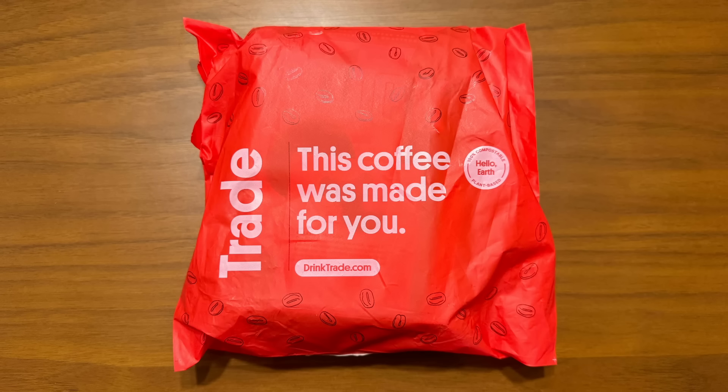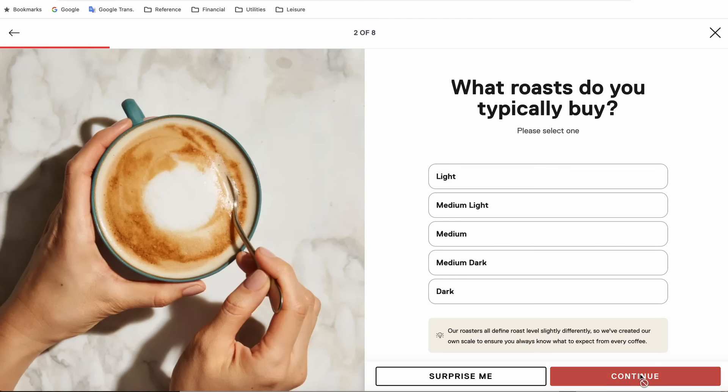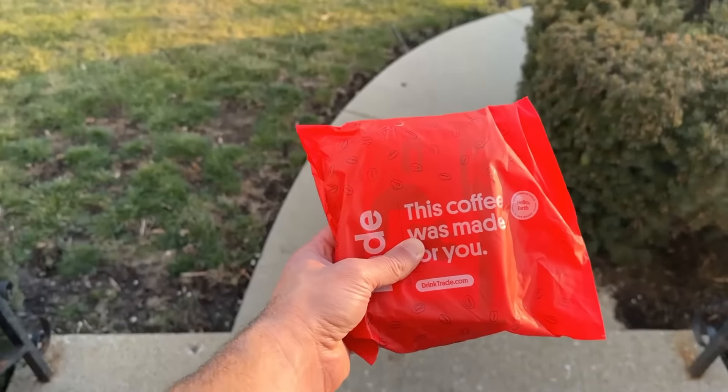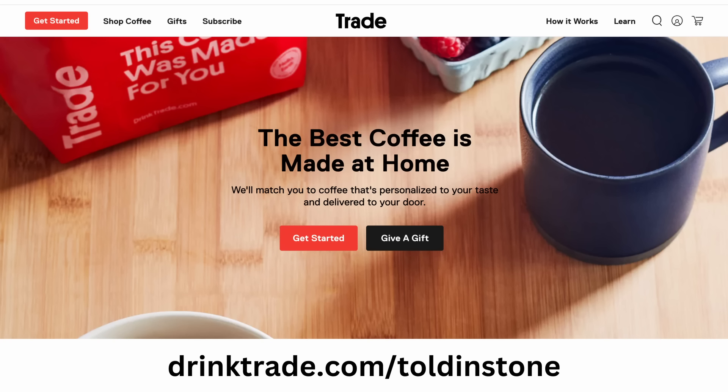Today's video was sponsored by Trade. Trade is a subscription service that delivers coffee right to your door, when and how you want it. Their algorithm sorts through hundreds of flavor profiles to find the blend best suited to your preferences. Once you have selected a blend produced by one of the more than 55 local roasters Trade works with, it's sent to your home. I received the Bomb Senso blend from Huckleberry Roasters of Denver — rich and full-bodied, with hints of chocolate, a great nostalgic blend. Visit drinktrade.com/toldenstone or click the link in the description to sign up, save $15 on select plans, and get your first bag of coffee free.